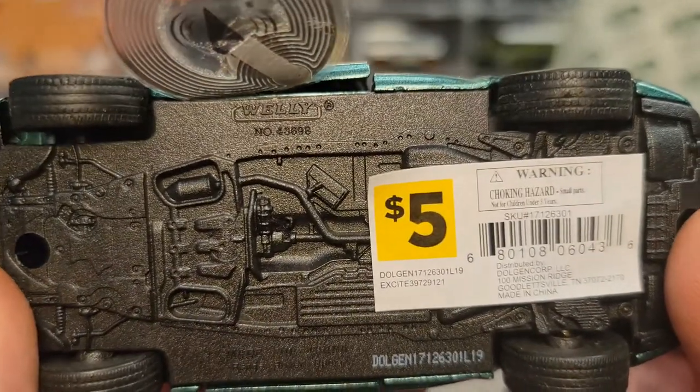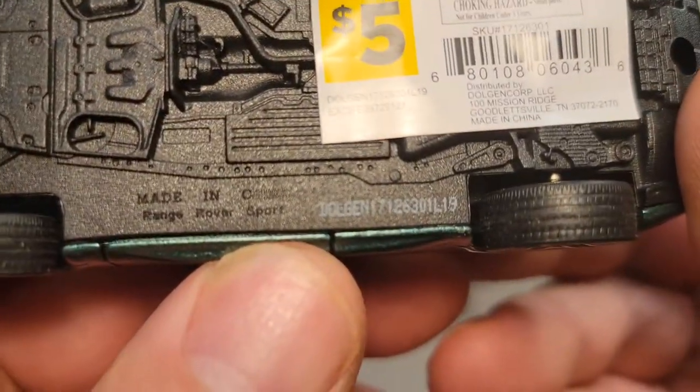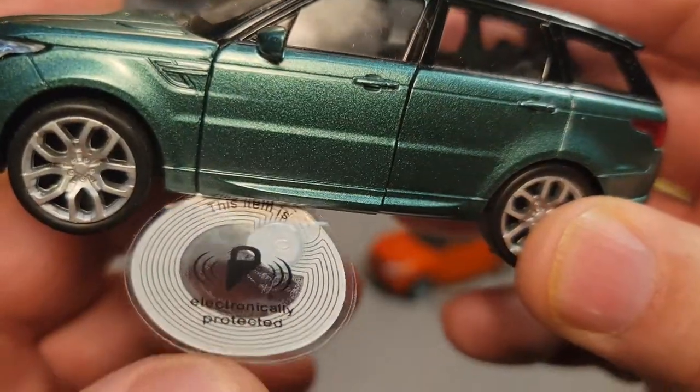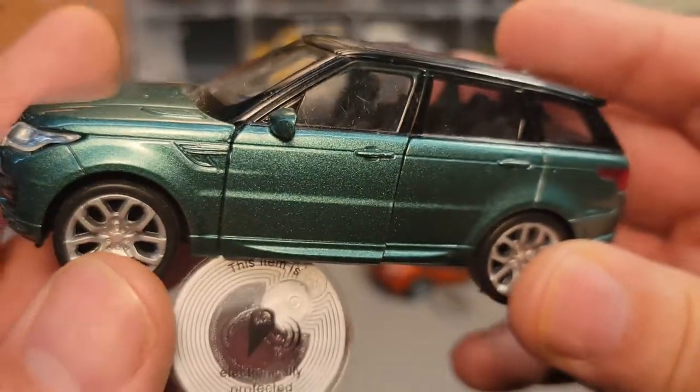What we have today is a Wellie, made in China — this is the Range Rover Sport. And this thing here is a security tag, so you can see it's electronically protected. That's good, because it's a Range Rover. But look at this beauty.